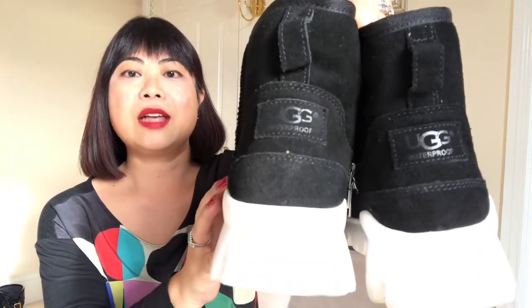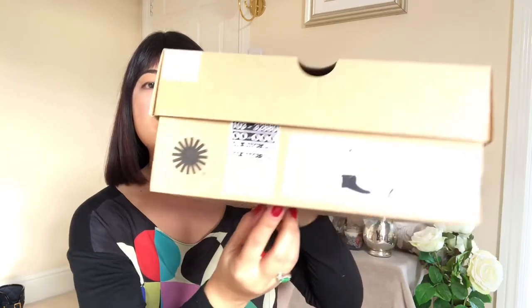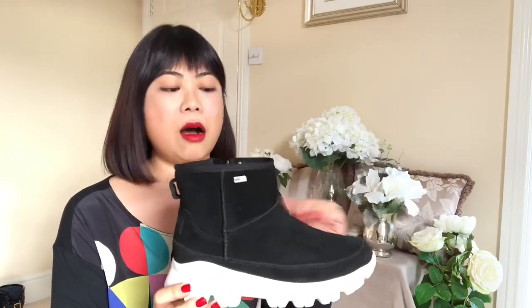My next favourite item are these Ugg boots — not your typical Uggs. These are called Paloma sneaker boots. I've always wanted a pair of Uggs, but the ones you normally see have really flat soles, and that always put me off buying them because I knew they would not be comfortable for me because of my very flat feet.